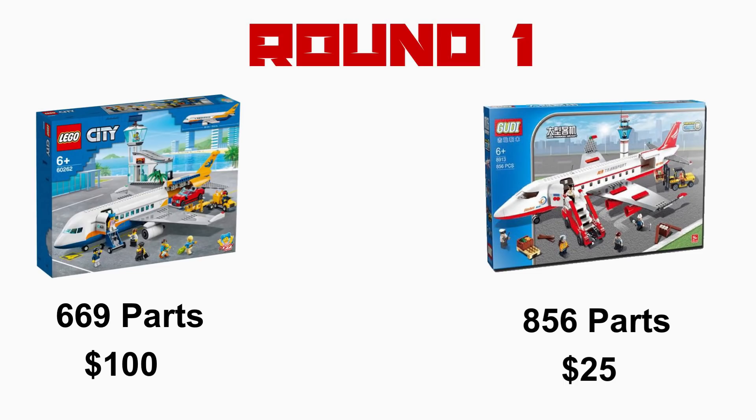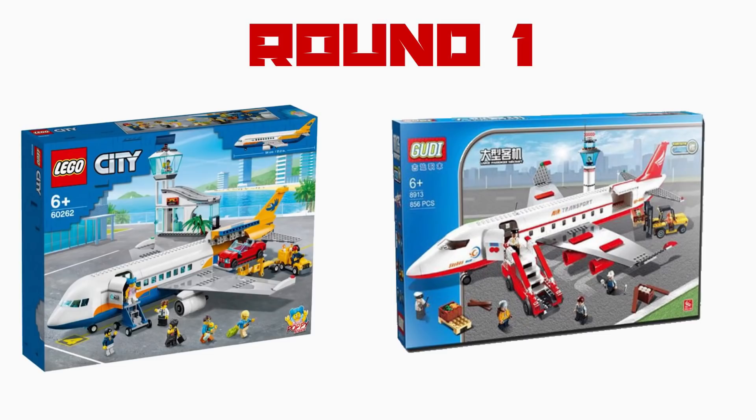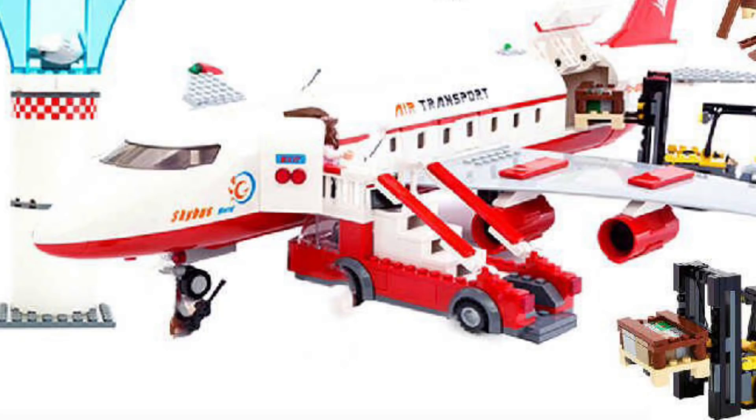But does this mean Goody has compromised quality to achieve this high value for money? Starting off with the aeroplanes, both aircraft feature a half cargo, half passenger design, with Goody opting for a white and red colour scheme. The plane is massive — over 2 feet long — and is one of the largest aeroplanes commercially available right now.